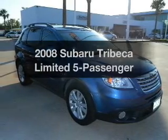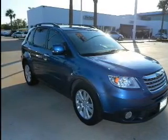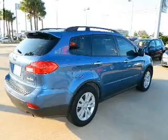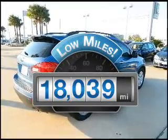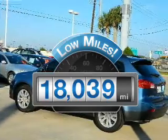Get noticed in this 2008 Subaru Tribeca. If you're looking for an automobile with great attributes, look no further. Low mileage is an important factor in your purchase, and this vehicle delivers a low odometer reading.